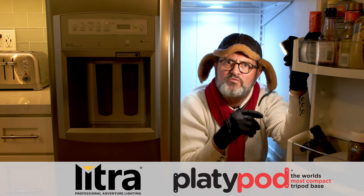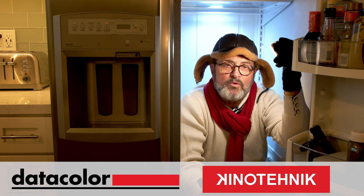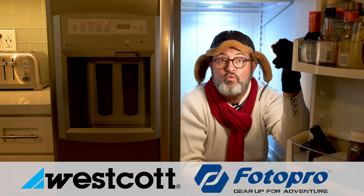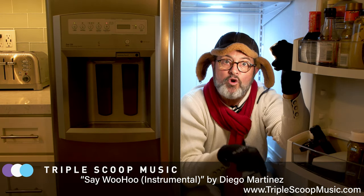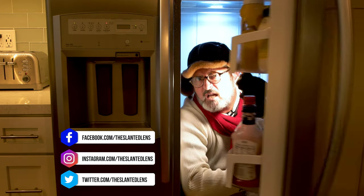So there you have it — the seven reasons why I carry two LEDs in my camera bag at all times. There are a lot more reasons, I'm sure, but those are the seven. Leave a comment below and tell me what you think of those seven reasons, or which one of these lights you'd like to carry in your bag. Subscribe here on Slanted Lens, and keep those cameras rolling and keep on clicking.